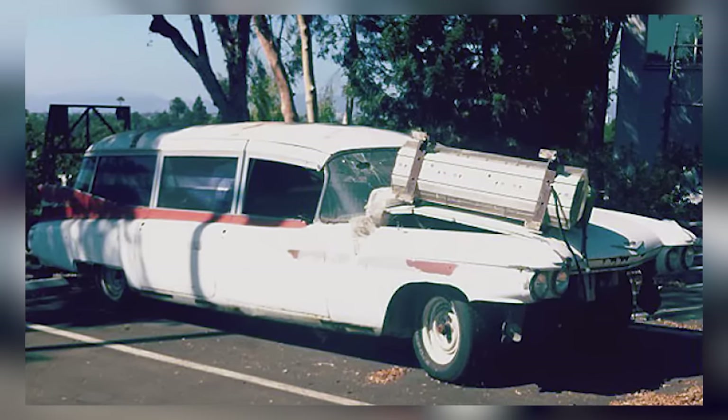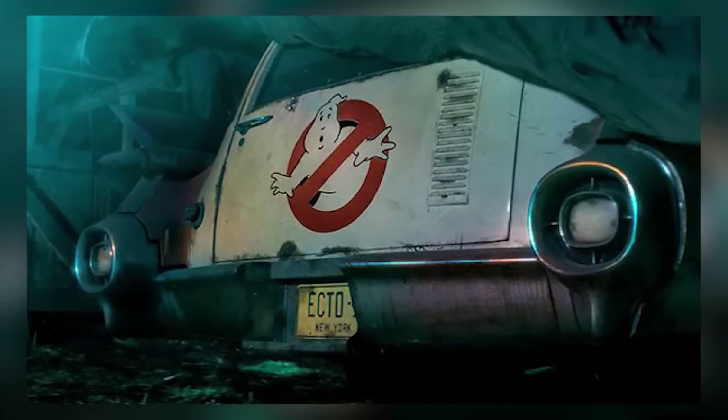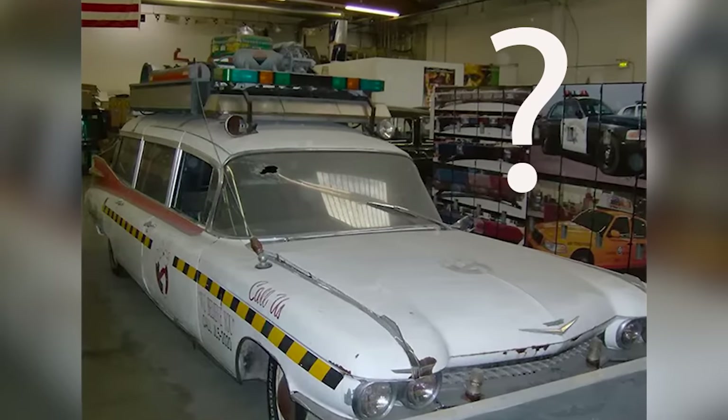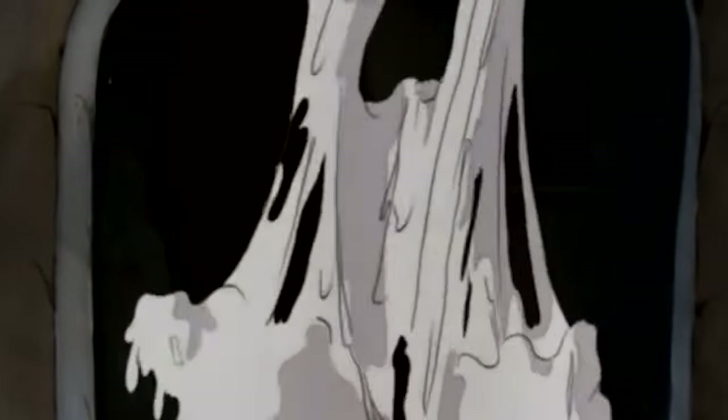A group of Ghostbusters fans petitioned Sony to sell the car to them for scrap value so they could restore it, but there have been no updates on the fan site since 2013. We can't even say for sure that this beaten-down former ghost-catching car hasn't joined the rest of the ghosts in the afterlife.